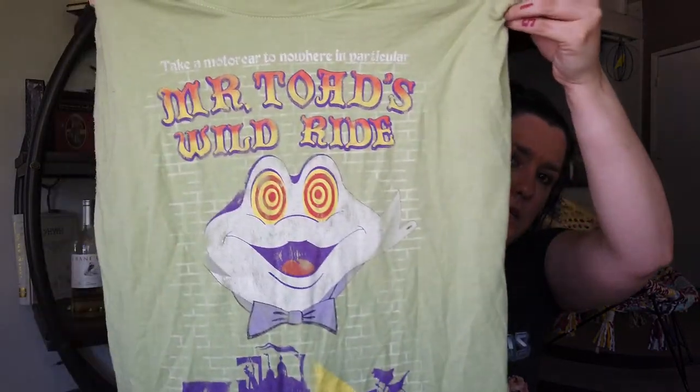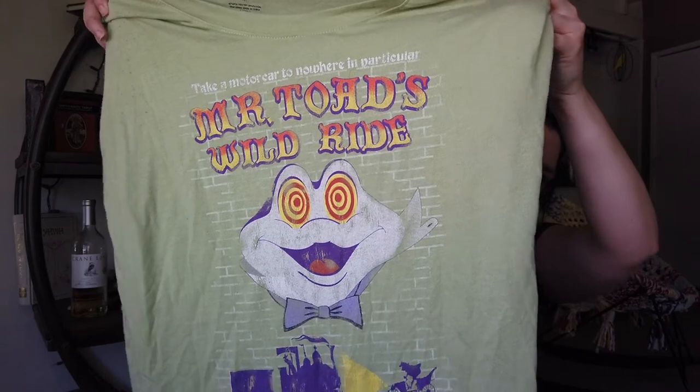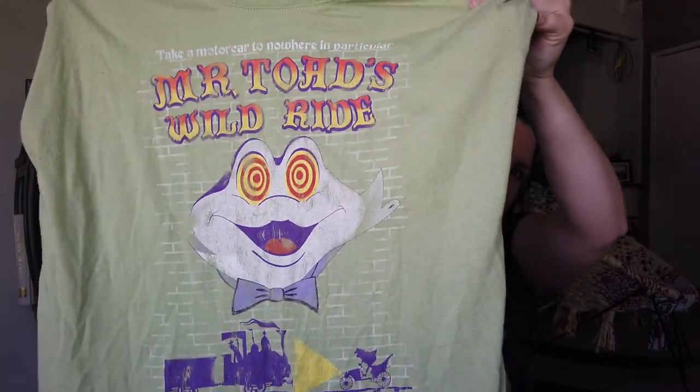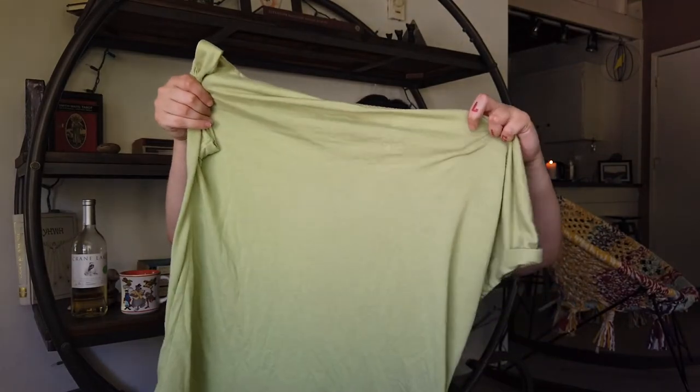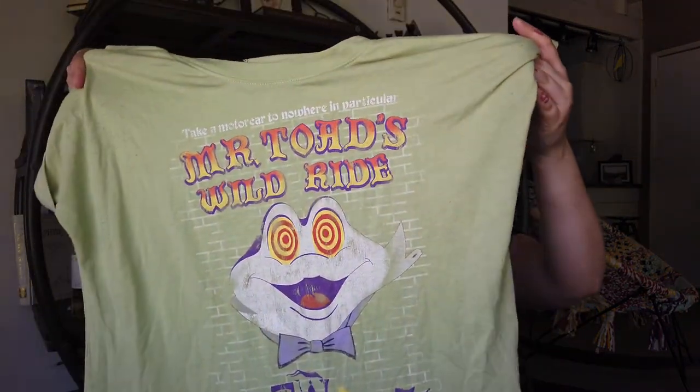I get the most compliments probably about this shirt. This is why Disney Style is so good — they're serving us the deep cuts. This material is jersey t-shirt, which is so soft. It's the Mr. Toad's Wild Ride shirt. I actually wore this in a vlog and got a bunch of comments and compliments on it. It says Mr. Toad's Wild Ride, and at the top it says — let me read this — 'take a motor car to nowhere in particular.' So it's got your whole trippy Fantasyland situation there.